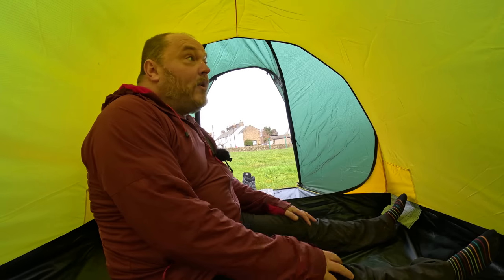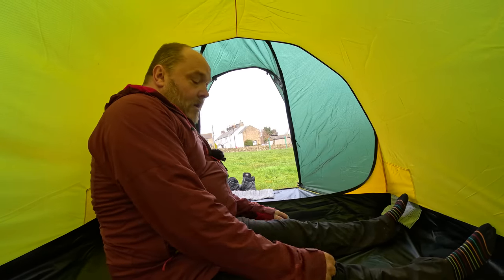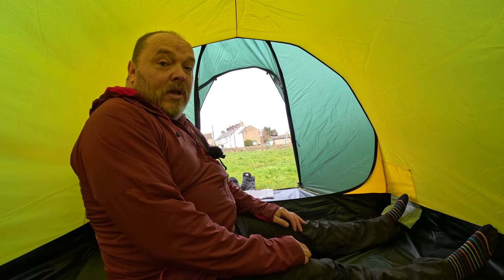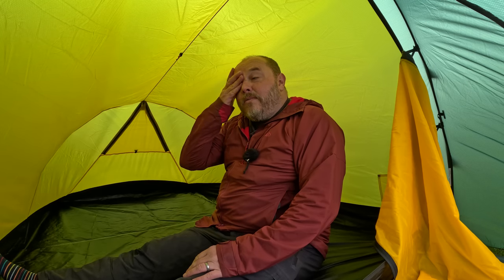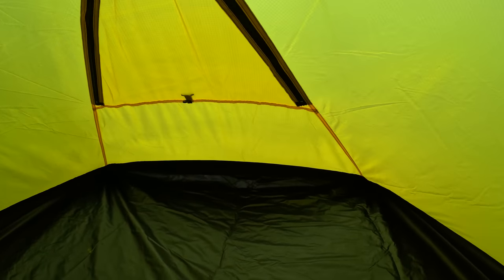This is the Hilleberg Nalo 3 — yes, a three-person tent. I had been looking at getting a two-person tent. The obvious choice after the Hilleberg Solo was something like an Allac or a Steiker, which is a geodesic tent, and they're really solid bits of kit, but they do weigh quite a lot — I think one is 3.4 kilos and the other is over four kilos, which was a little bit more than I wanted to carry.